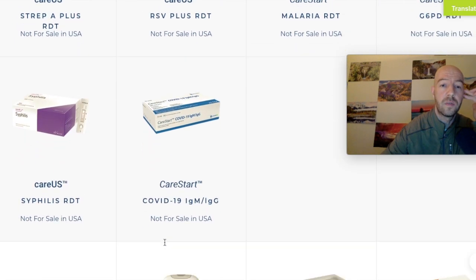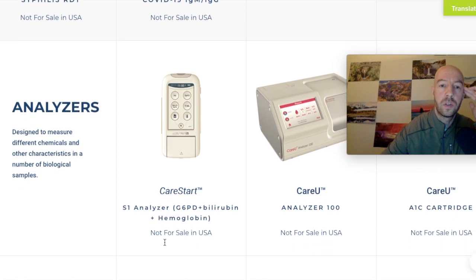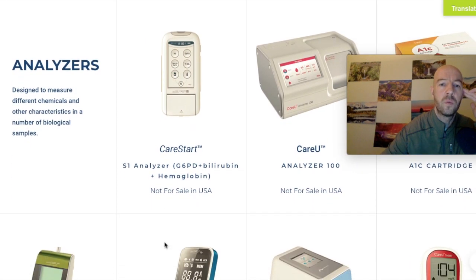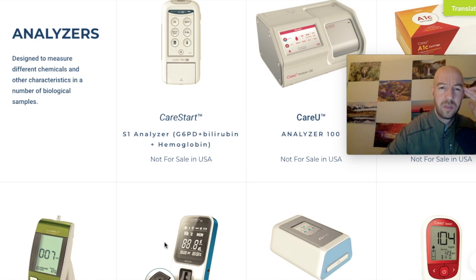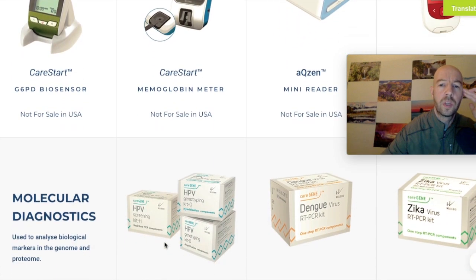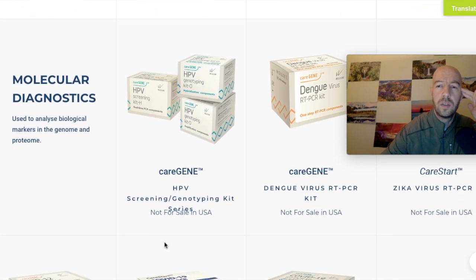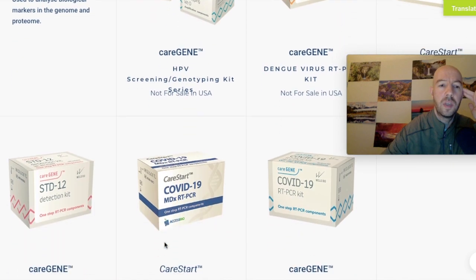They have test kits for dengue fever, flu, rotavirus, strep, RSV, malaria, and syphilis — they just do a lot of testing. They also have some analyzers, like the CareStart S1 analyzer, which looks like a hemoglobin analyzer. Almost all of these are not for sale in the United States, though they did get FDA approval for Zika virus, dengue, and HPV.